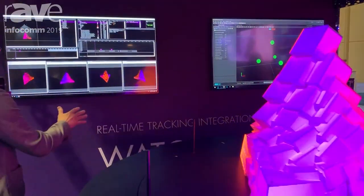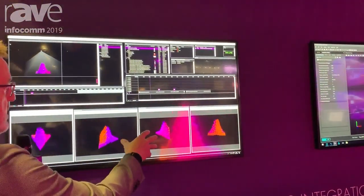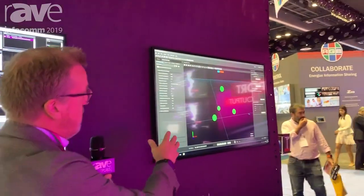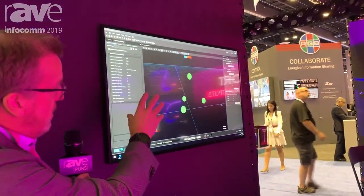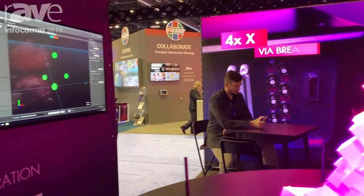What you're seeing here is the WatchOut interface with the different views of the model when it's rotating on the table. Over here you can see the BlackTracks system where you have the tracking function — the four green dots are the four points actually tracking the complete model.